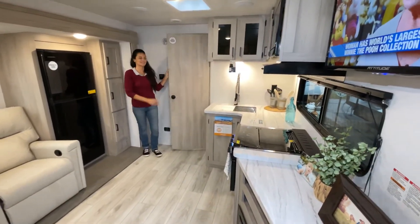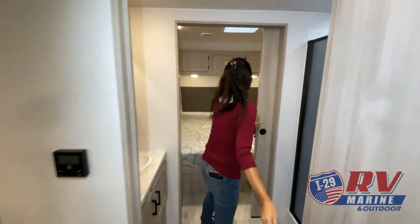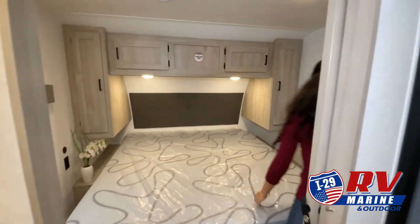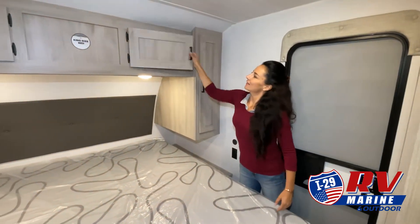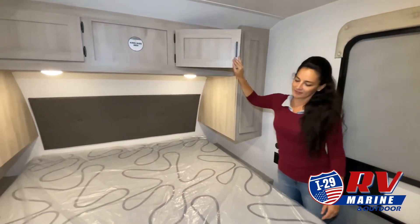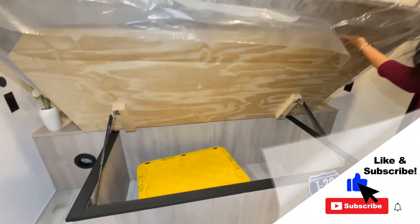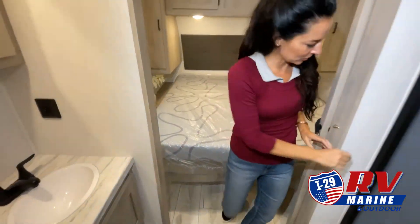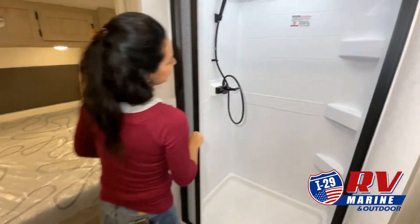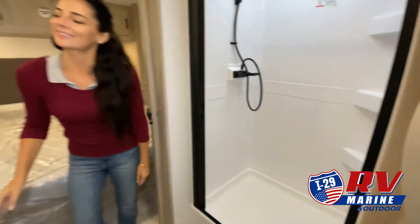We know the kind of freedom and adventure you are looking for, so we are proud to carry a large selection of new and pre-owned RVs. Our friendly and experienced sales, financing, service, and parts departments are ready to offer outstanding service at every point, from assisting while you're making your choice to ongoing maintenance and customization. At I-29 RV, Marine and Outdoor, we value the opportunity to create a long-term relationship with our customers, and we do that by making sure to exceed your expectations.